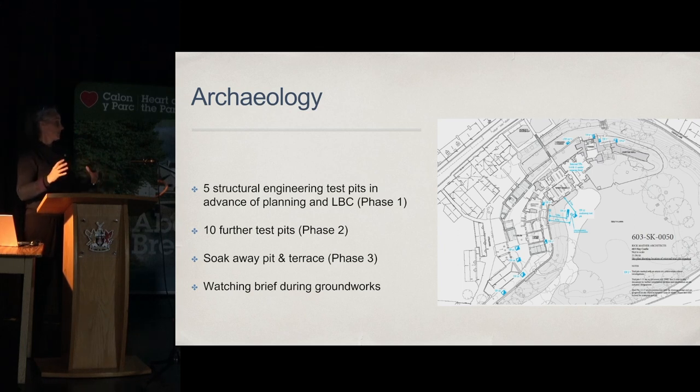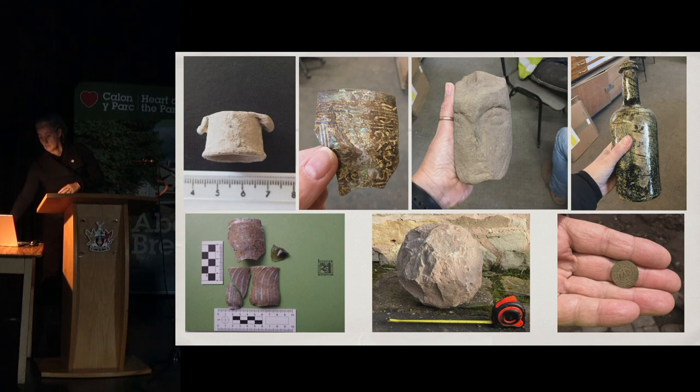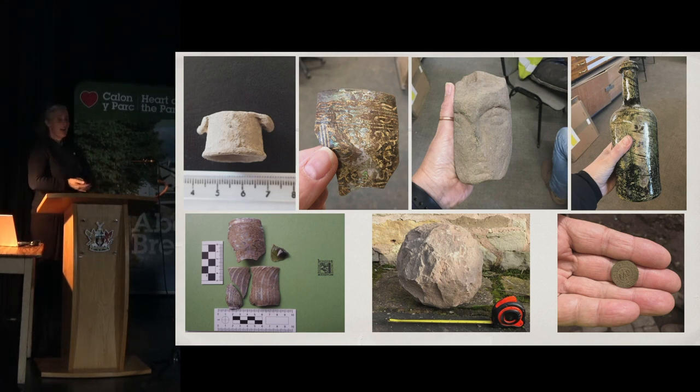That gave us quite a good opportunity. A lot of the test pits were looking at foundations, so they were along the outline of the building. There wasn't any major work done on the lawns, and that becomes quite important later on. It's actually slightly disappointing the amount of finds we had considering the site, probably because of the amount of earthwork that has happened in more recent times. But these are just a few examples of some of the things that were found.